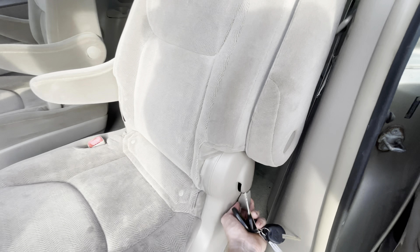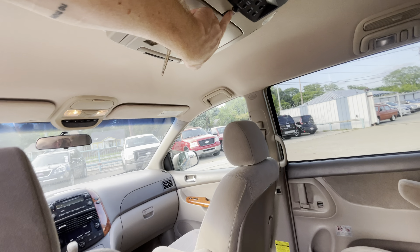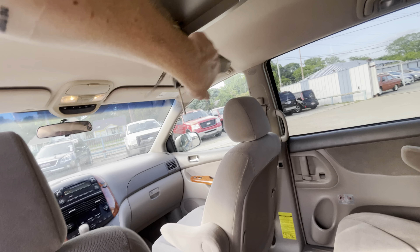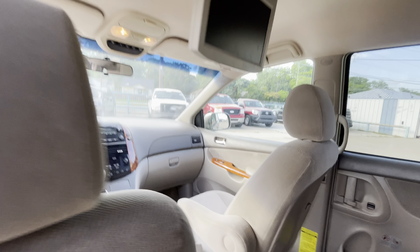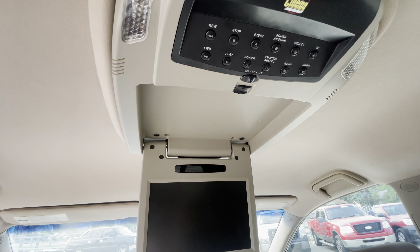Opening the rear door, we have captain chairs and of course the third row. Everything is super clean. We also have a DVD system that actually works.